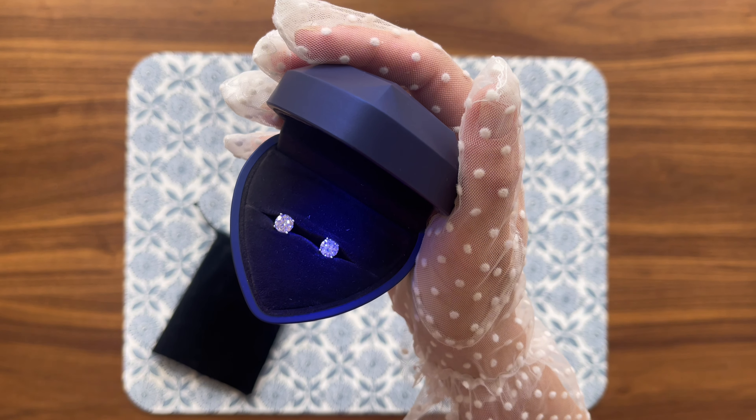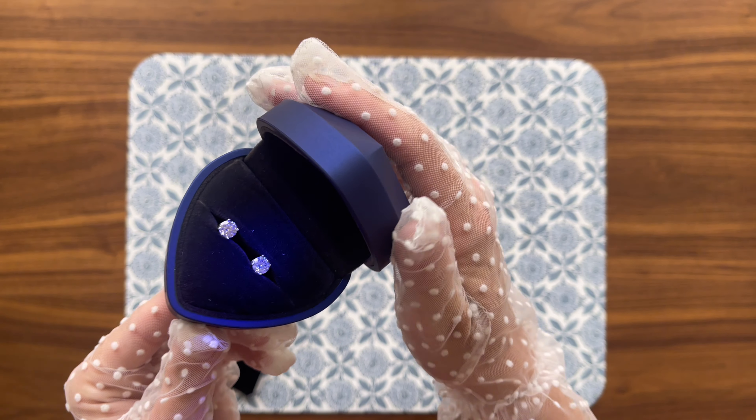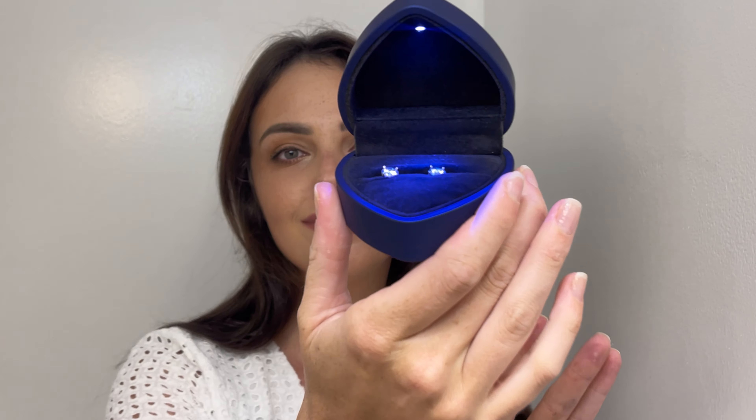You won't have to worry about discomfort, as they are lead-free and nickel-free. The earrings are beautifully electro-plated, giving them a finish that's truly remarkable. Moissanite diamonds shine even brighter than traditional diamonds, and these earrings reflect the light in a way that captures your attention from every angle.